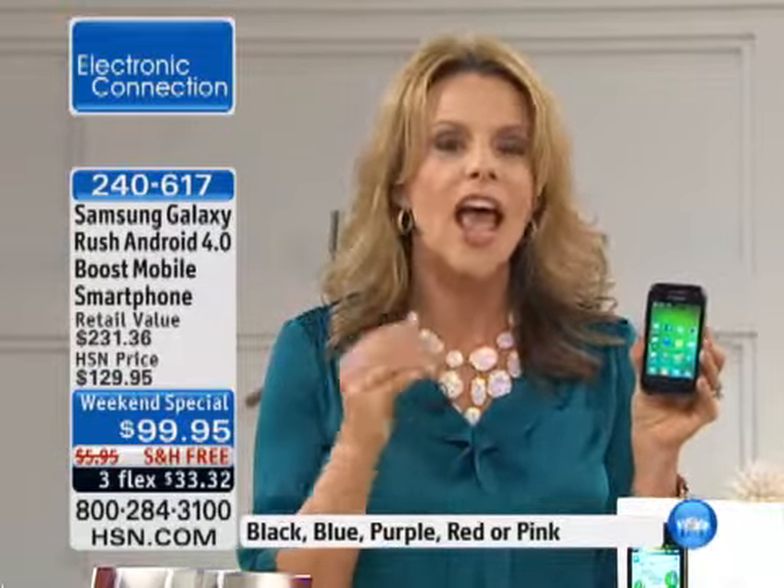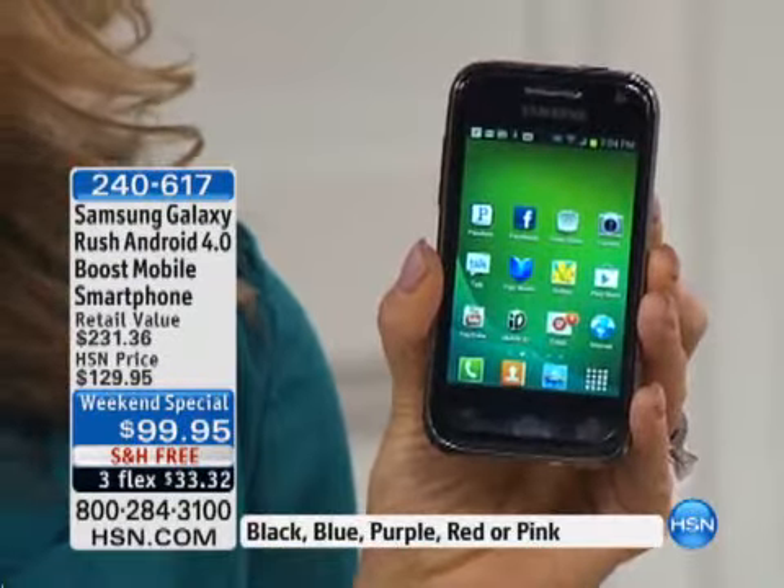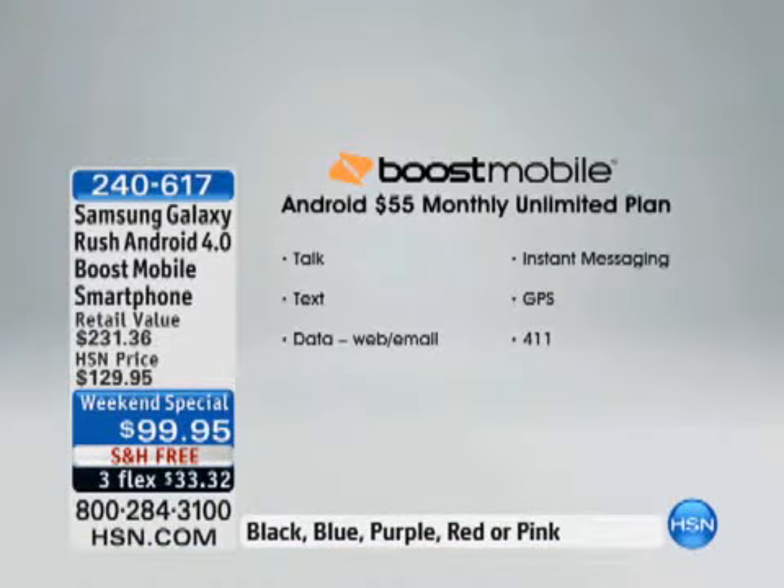It's a brand-new year, and a lot of us are doing brand-new things. This is a great way to finally get that cell phone bill under control, get that great phone with all the high-end features, and never get a huge monthly bill. $55 a month, no contracts, no credit checks — and now you've got a Samsung Galaxy for $99.